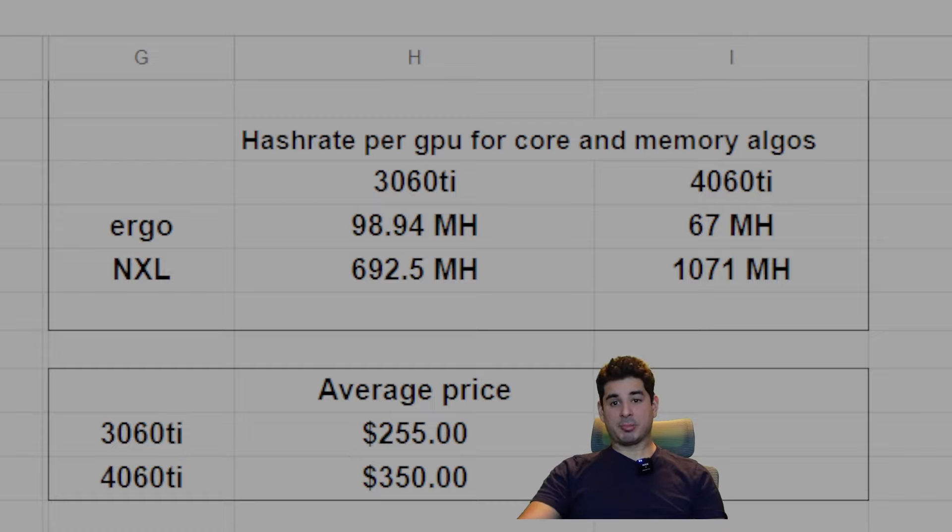I'm going to be doing a pretty deep dive into the 4060 Ti and the 3060 Ti. How I'm going to do this is I'm going to pick two algorithms — one core and one memory — because I think it is worth triple mining with all GPUs, and I would only be triple mining. Obviously you can adjust this data to suit your needs, but I believe triple mining is the way forward and I will do all of my data regarding that.